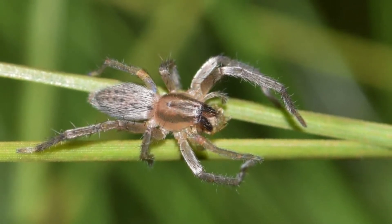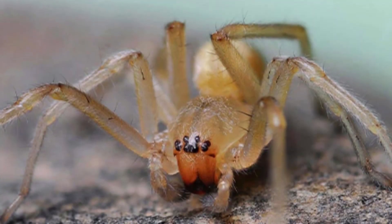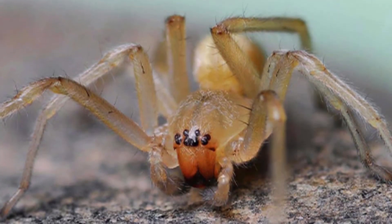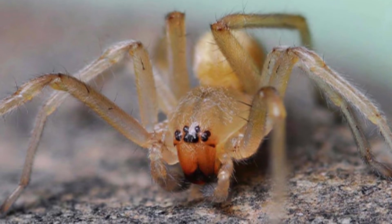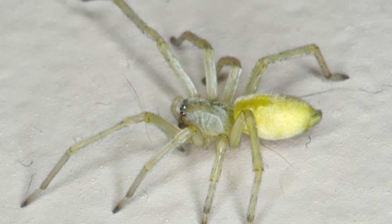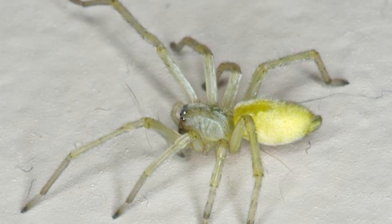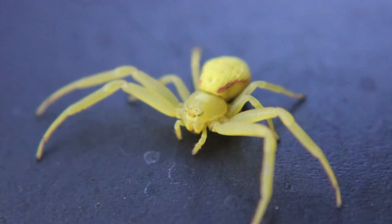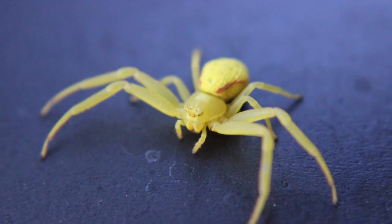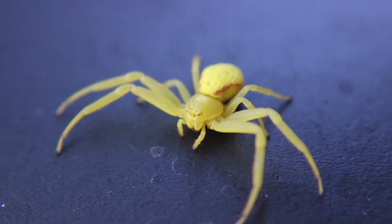How to identify yellow sack spiders: The color of these spiders varies so much that it is not a good indicator of whether you have found a yellow sack spider — you will need to rely on other features. A yellow sack's legs are significantly longer than its quarter-inch body, and the front two legs will be longer than the other six. They are typically very pale, sometimes even bordering on translucent, and the tips of their legs are much darker than the rest.